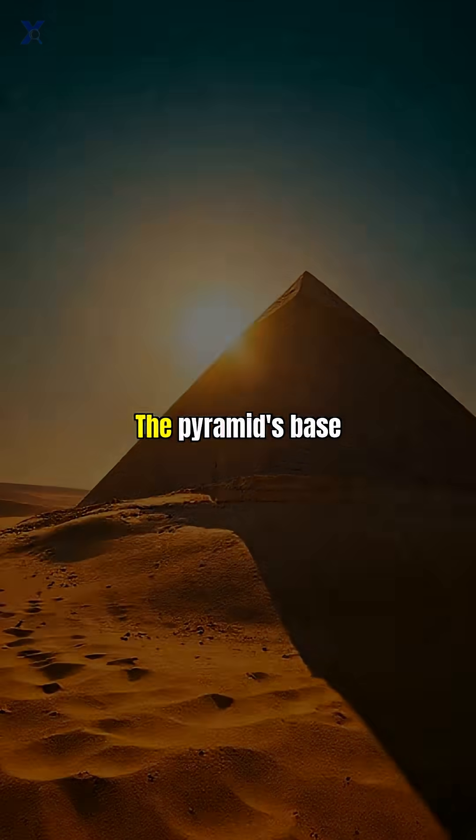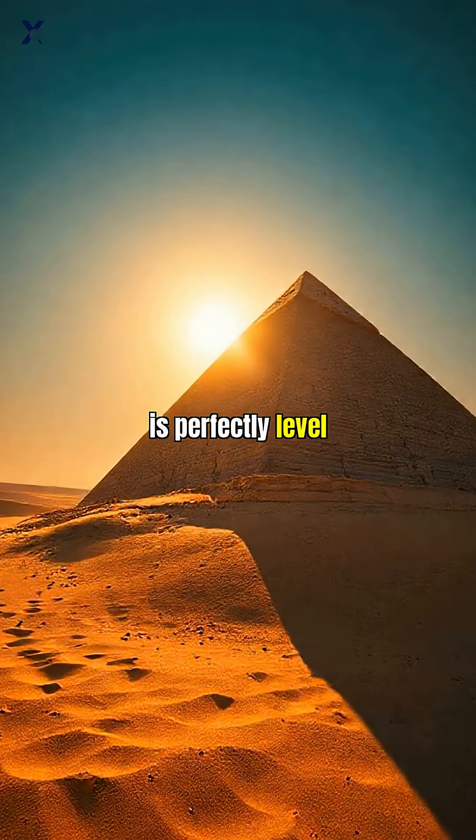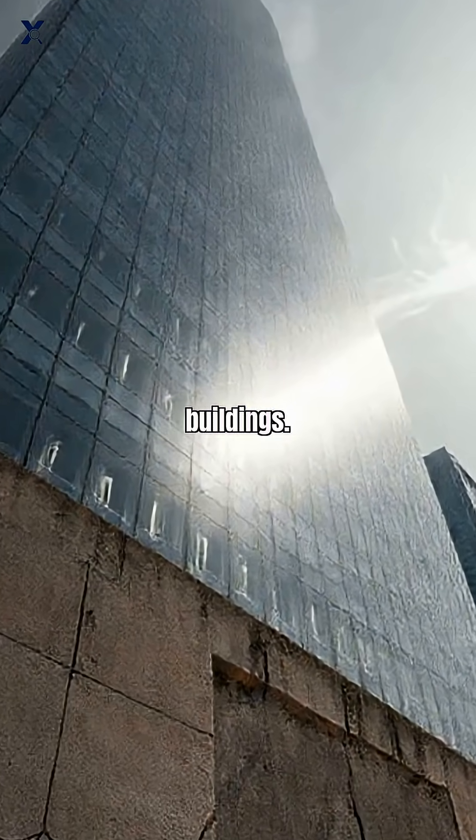But it gets crazier. The pyramid's base is perfectly level within just one inch across its 755-foot width, and its sides align almost exactly with true north with an accuracy of just 3.6 arc minutes. That's better precision than many modern buildings.